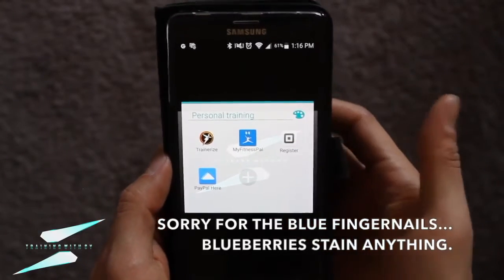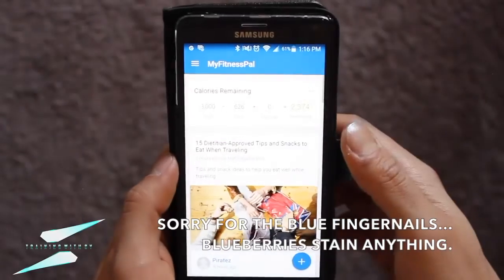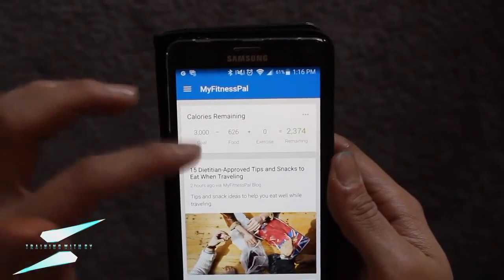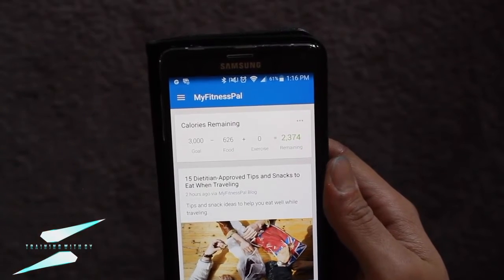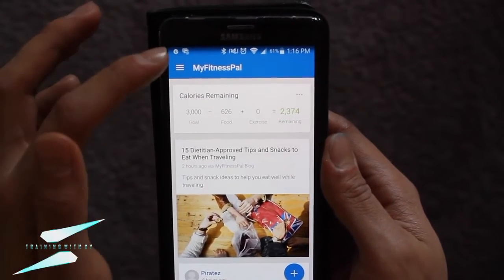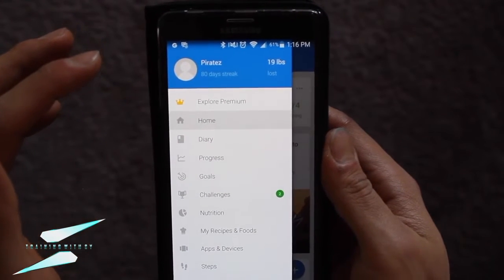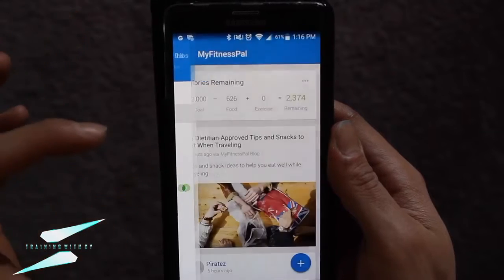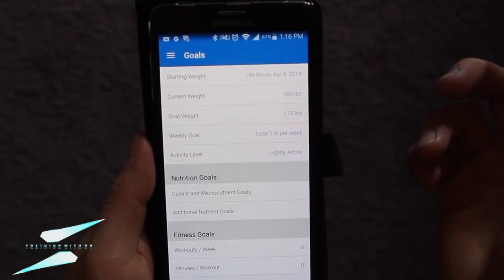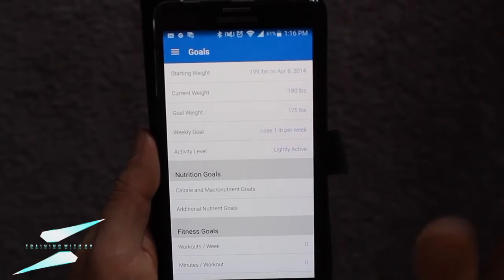First we have to download our MyFitnessPal app. Once you do that, we're going to click into that and you're going to see this. Right now I have my calories already set. MyFitnessPal does give you an option to put in your weight and such. So I'm going to go into the options over here and goals. My current weight right now is actually 178 — you can plug that in if you want.